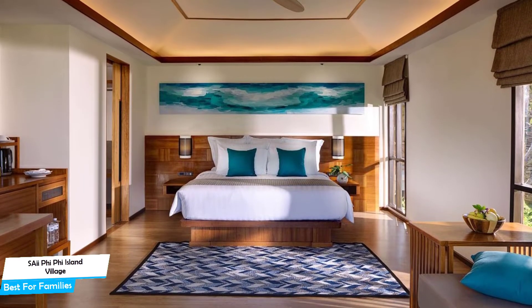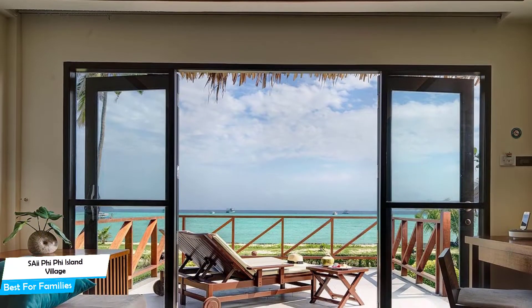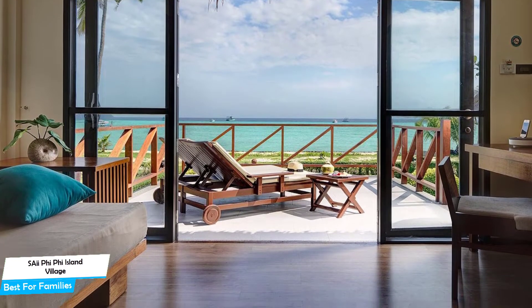It's a five-star beachfront resort with spa near Lim Tong Beach, located 2.5 kilometers from the center of Phi Phi Don. Nearby attractions include Phi Phi Paint Bar at 0.2 miles, and Lolana Bay at 0.5 miles.